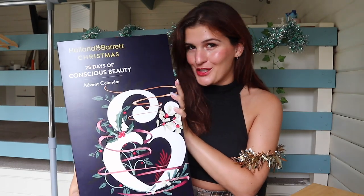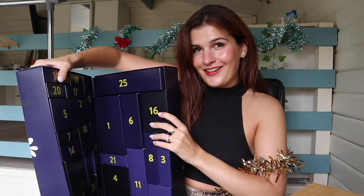Hello, Merry Christmas. Today we're going to be unboxing the Holland & Barrett Vegan Beauty Advent. It costs just £55 but it's worth over £180, so this is going to be a great bargain and I can't wait to unbox it with you guys.